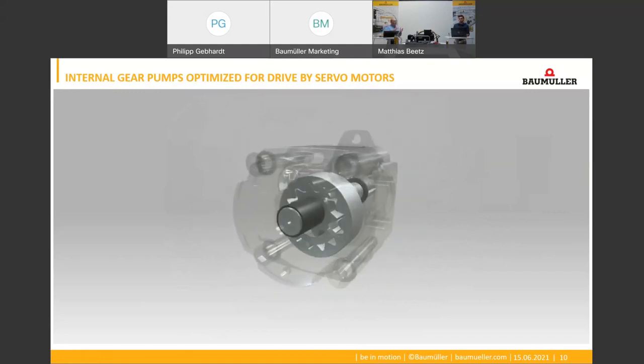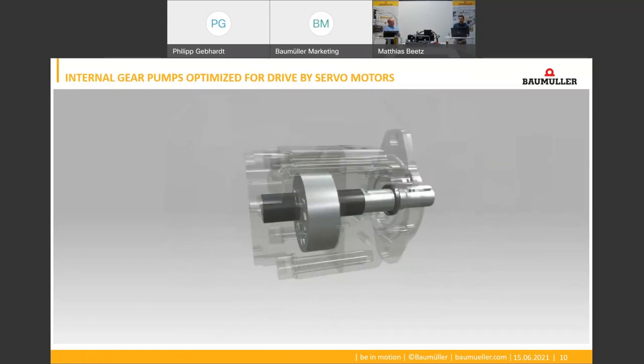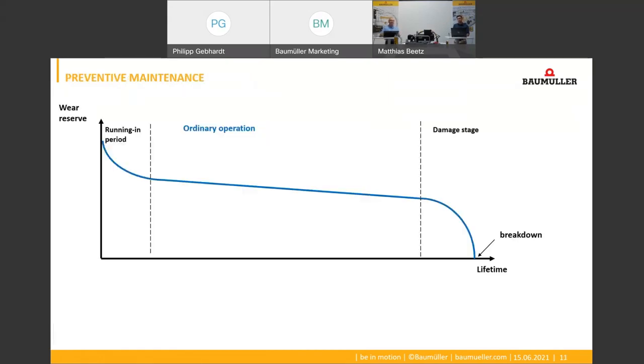And why is it important to worry about wear and tear? Signs of wear occur in nearly every system over time, but normally this happens so slowly that it's hardly noticed in ordinary operation, as shown in the blue curve. However, influencing factors such as incorrect operation or overloads can greatly accelerate the wear process, as shown in the red curve. In this case it is very important to detect wear as early as possible and arrange replacement of affected components before a breakdown happens, so that an unplanned, expensive machine downtime can be avoided.